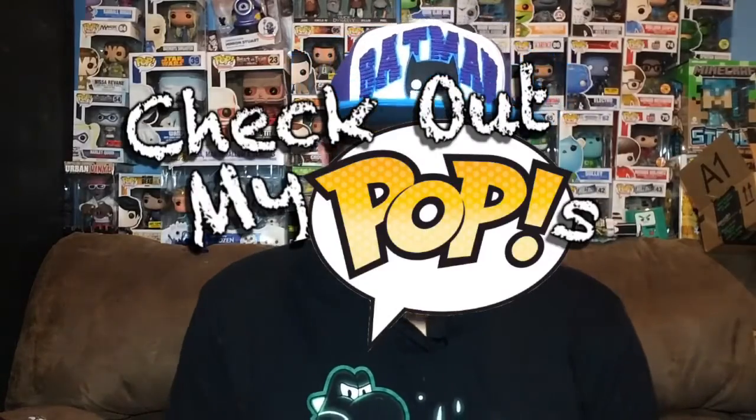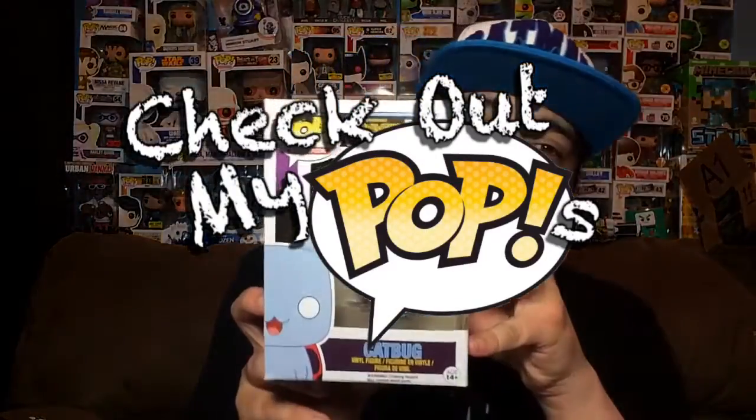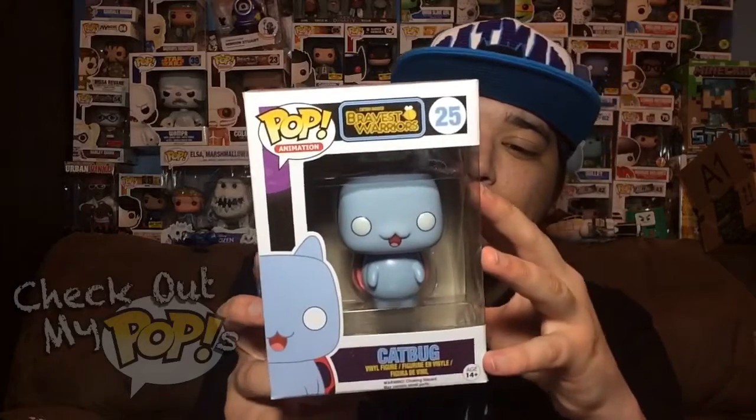Hey, what's up everybody! My name is Joey Corbin and welcome back to another episode of Check Out My Pops. Today I have a pop from Bravest Warriors — I have the Cat Bug.